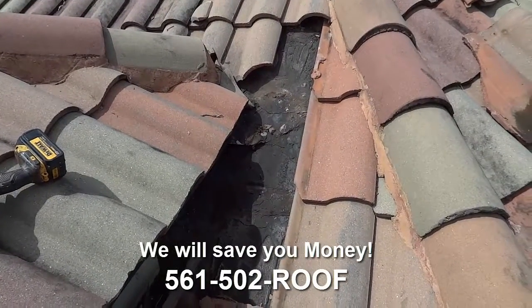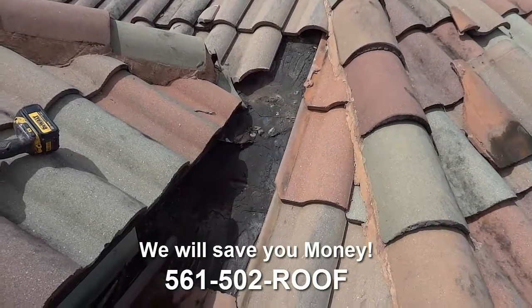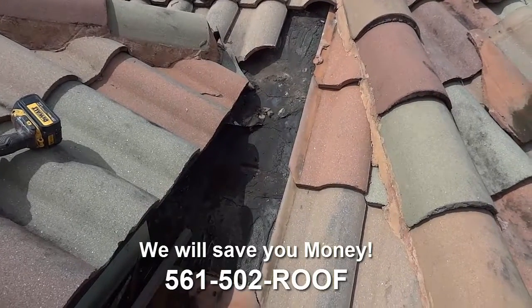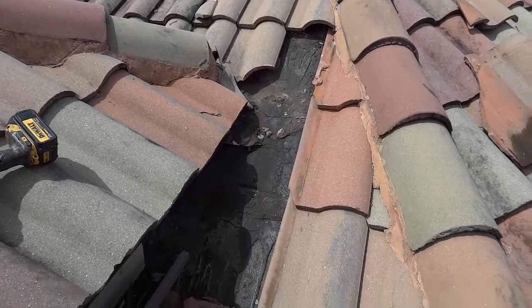It's going to be cost-effective to you, the homeowner or the business owner, that you've got a roofing specialist who can isolate the exact location of the leak and keep the repair bill to a minimum.